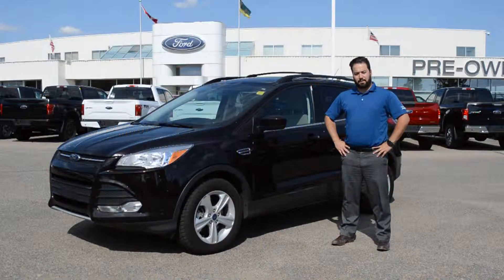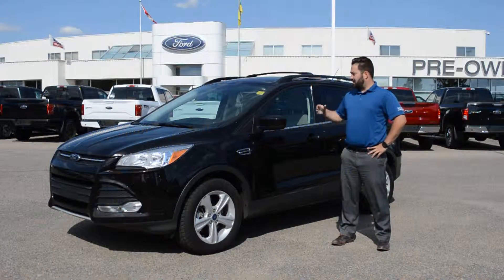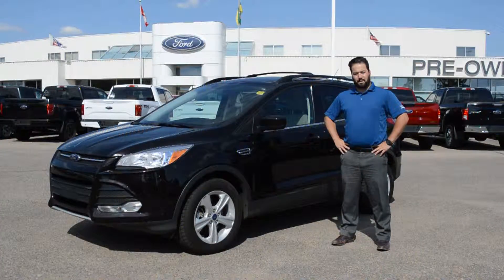Welcome to Jubilee Ford. My name is Jordy Ferrero, and I'm one of the product specialists here. Today I'm going to tell you about our 2013 Ford Escape SE four-wheel drive.